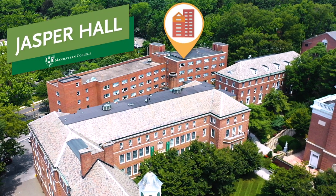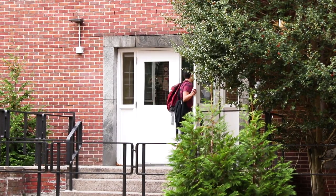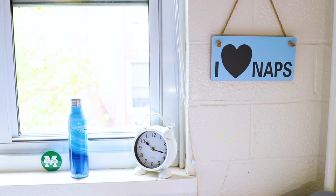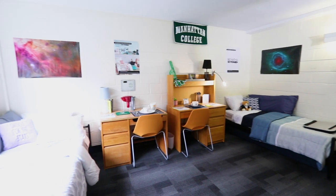Jasper Hall is one of our traditional style dorm options on campus. This residence hall is open to all undergraduates and houses approximately 250 students on six floors with two people to a room. Every room has cable TV access and the entire building is wired for Wi-Fi.